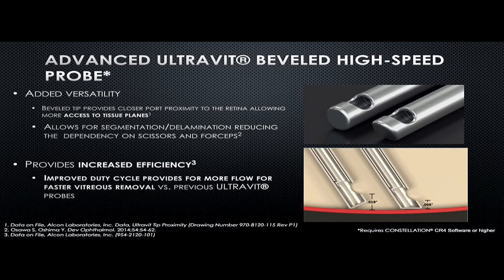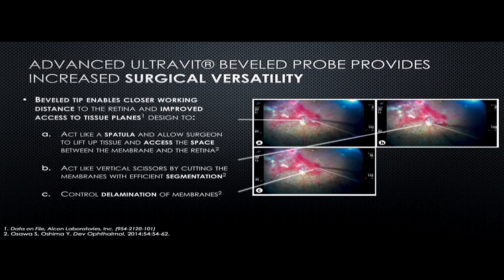With the help of the cutter itself we can do many things and increase efficiency. The probe increases surgical versatility especially in diabetic patients — when going between the membrane and the retinal surfaces, it acts like a spatula, allowing access and creating space between the membrane and the retina. It also acts like vertical scissors where we can cut and perform segmentations.